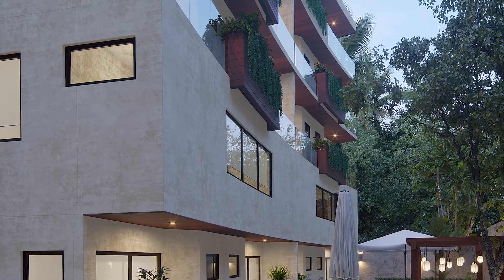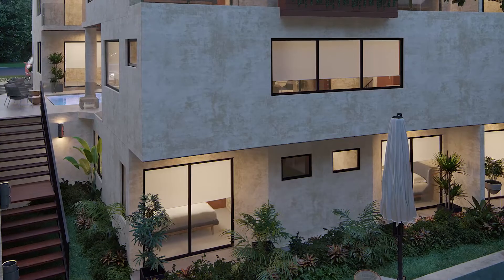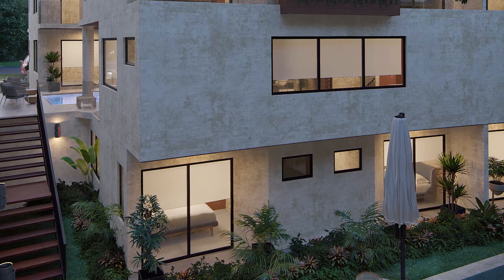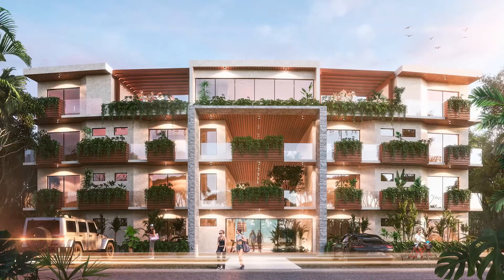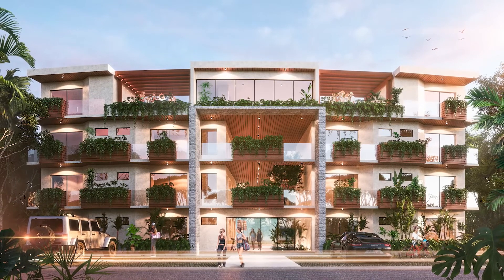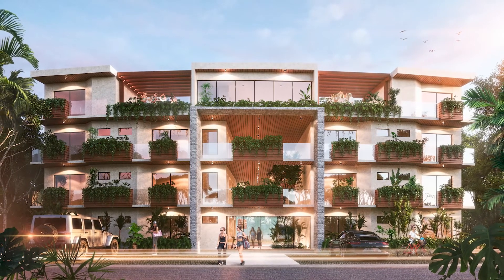If you want more information, email us at info@mycasa.mx, where MyCasa finds your casa. If you'd like more information on this property or on any other property in the Riviera Maya, just email us.